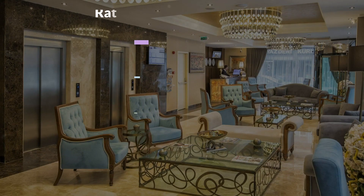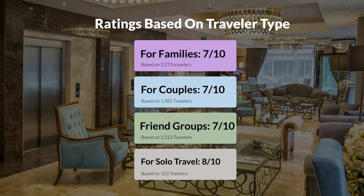Now, let's move on to our personal ratings for this hotel, depending on the type of traveler. For families, 7 out of 10. For couples, 8 out of 10. For friend groups, 7 out of 10. For solo travel, 8 out of 10.